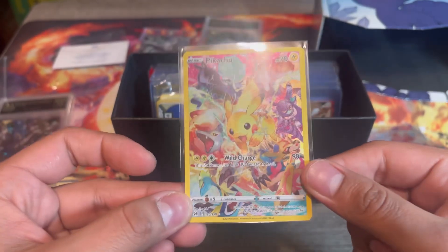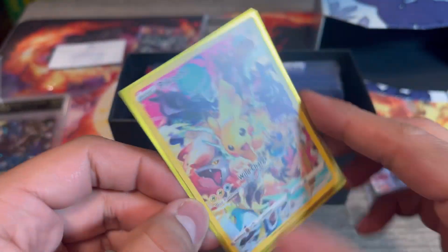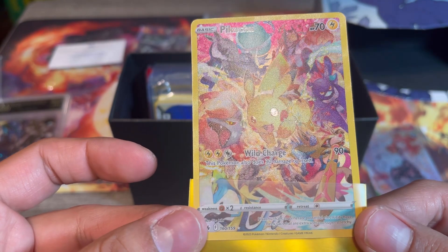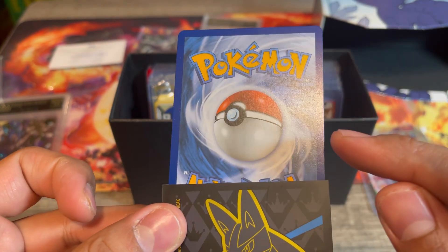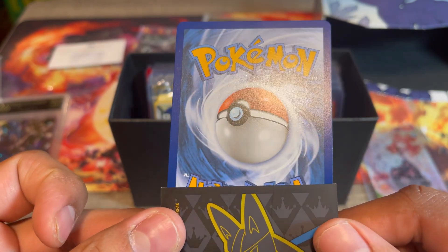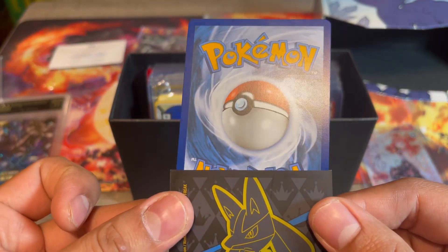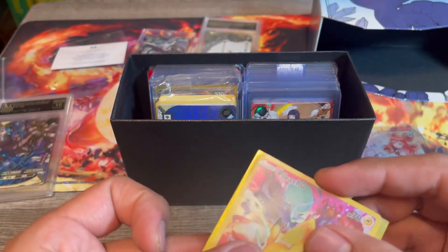Yeah, this one would definitely not be getting a 10. Let's go ahead and take a look at the one I have in my binder since this is a duplicate. This one definitely doesn't have that scratch. Let's take it out and get a closer look. Yeah, this one definitely looks cleaner, don't see any scratches. We turn it around — no dings on any of the edges. Oh man, but we also have something right here. Damn, I'm going to have to try to get a good one that will definitely bring me back a 10.